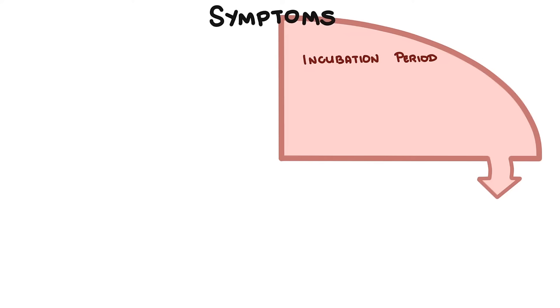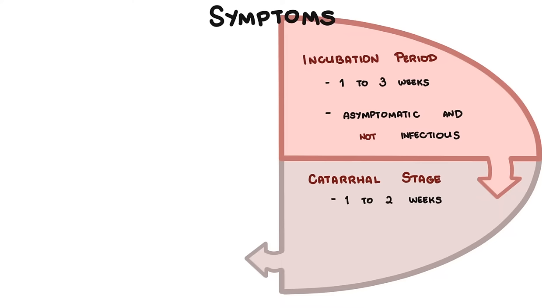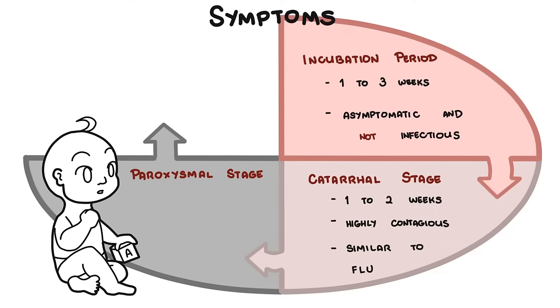Once Bordetella pertussis is inhaled, it enters the respiratory tract and an incubation period of about one to three weeks begins, during which the infected person is asymptomatic and not infectious. Following this, there are three stages. The first is the catarrhal stage, lasting one to two weeks, where the infection is highly contagious and presents similarly to an upper respiratory tract infection or flu. The second is the paroxysmal stage, lasting up to six weeks, where whooping cough occurs due to the swollen glottis — a high-pitched inspiratory whoop characteristic of pertussis.